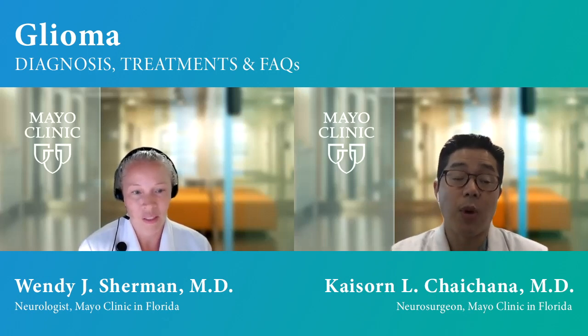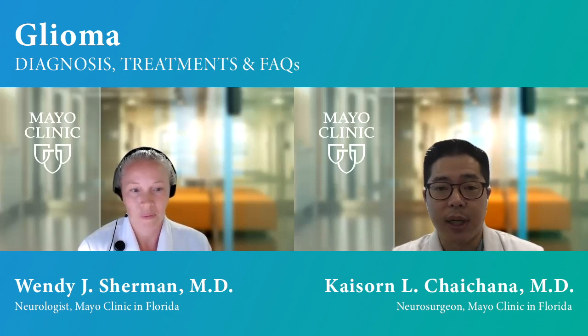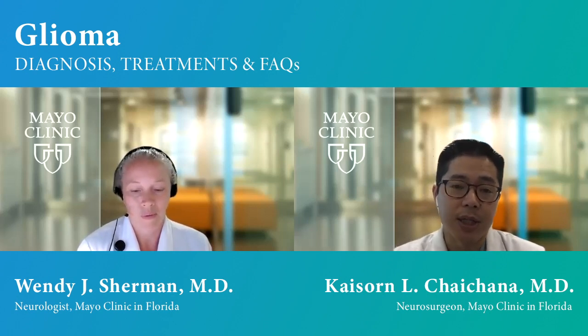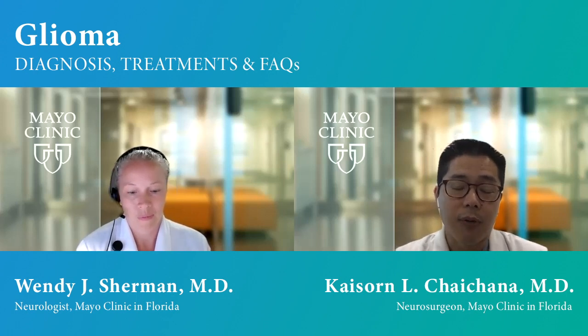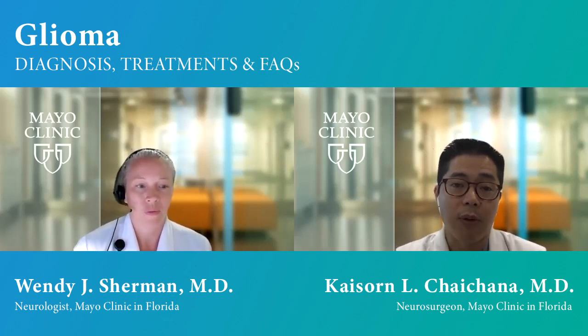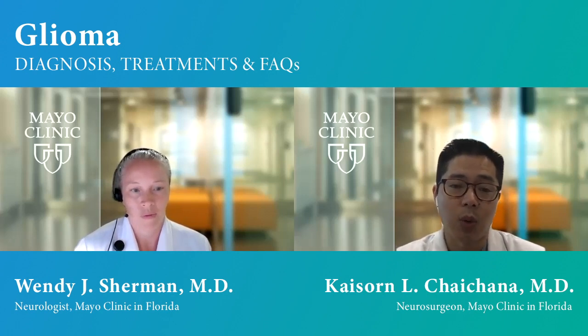In most cases where a glioma is suspected, we typically offer surgery for those patients. We treat each patient individually, but generally speaking, we do pursue surgery. Surgery really varies — it goes anywhere from a biopsy to a surgical resection. A biopsy is typically where we use a needle to obtain a small amount of tissue to determine what type of tumor it is. Surgical resection means we do a more aggressive resection and try to remove as much as we can safely.